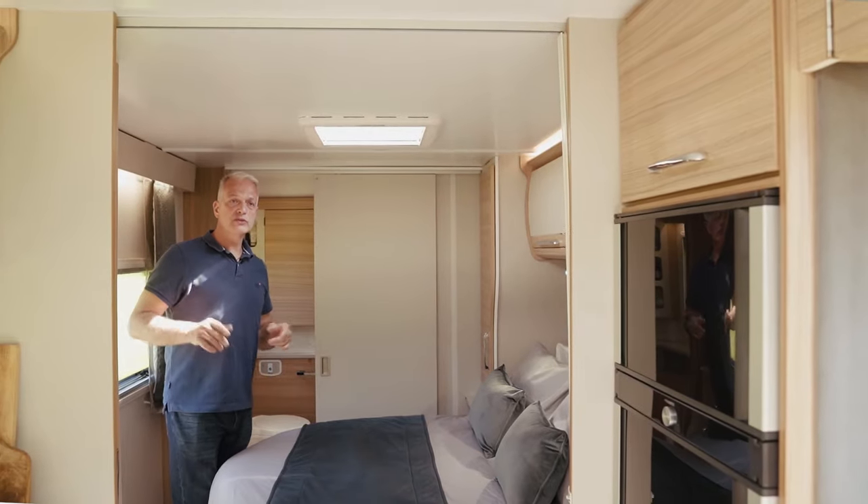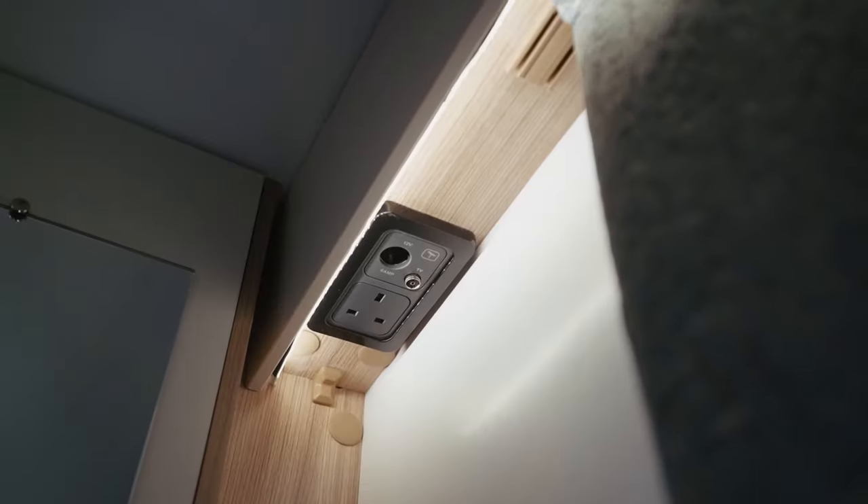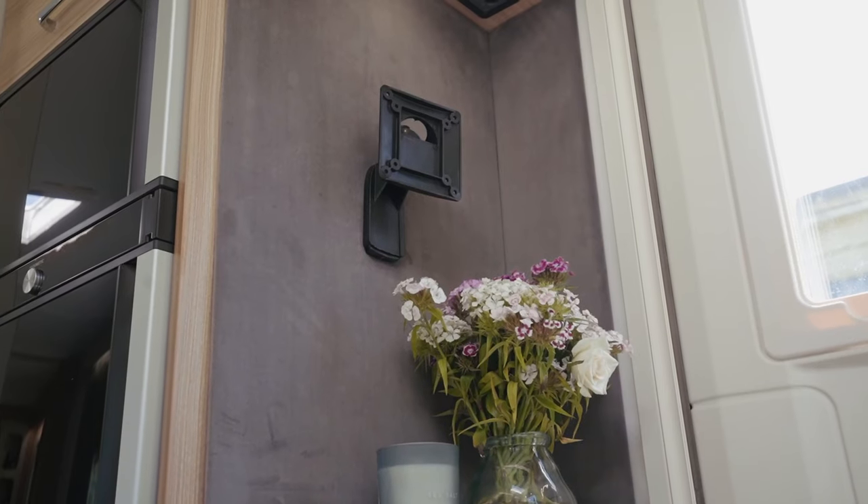If you'd like to screen the front of the caravan from the bedroom, there's also a concertina partition door. If you'd like to watch TV whilst you're away, there are two TV points in the Cartagena — one at the foot of the bed and another in the lounge.